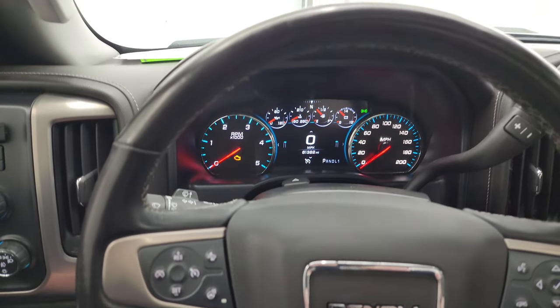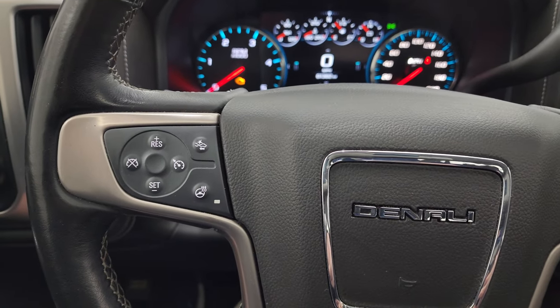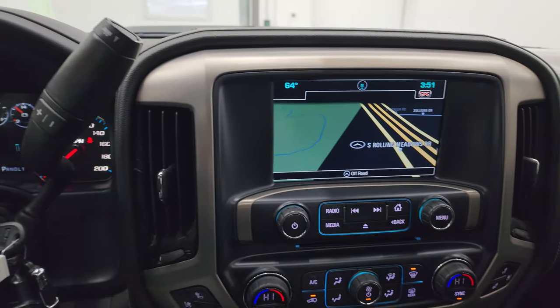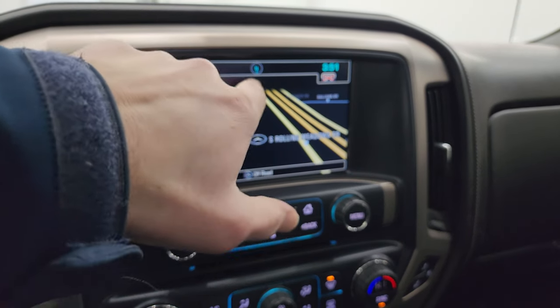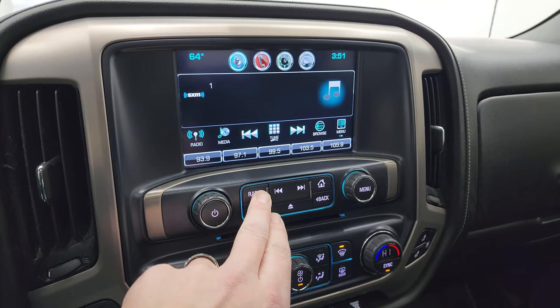It comes with the heated leather-wrapped steering wheel. Bluetooth and information center controls on the right, cruise controls, forward collision warning controls, and heated steering wheel controls on the left. There is your shifter for the Allison heavy-duty 6-speed transmission. It comes with the GMC IntelliLink system — you get factory nav, there's Highway 41, so that is working nicely. You also get AM, FM, and SiriusXM radio capabilities.